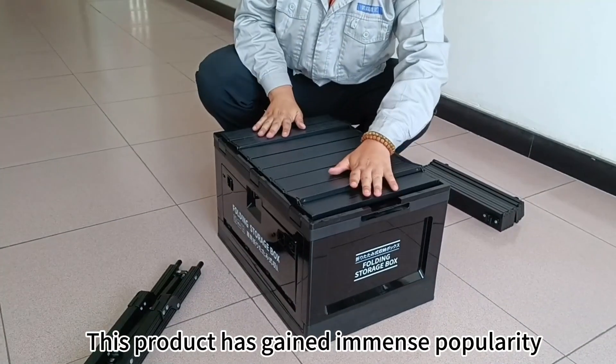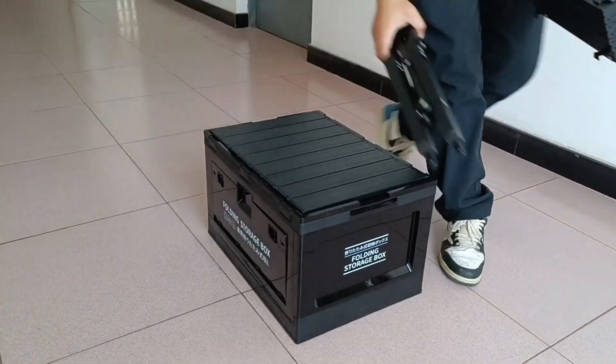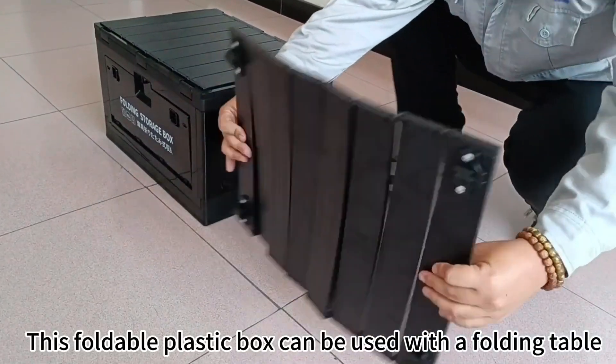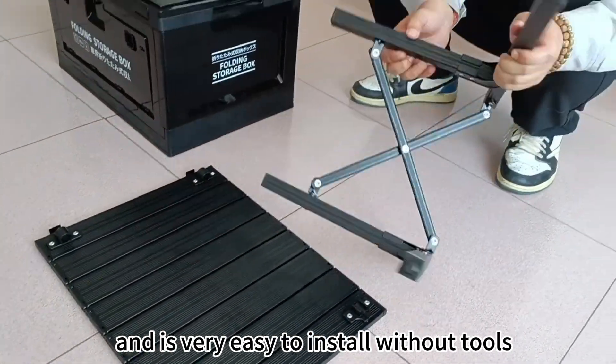This product has gained immense popularity in the Japanese and Korean outdoor markets. The foldable plastic box can be used with a folding table and is very easy to install without tools.